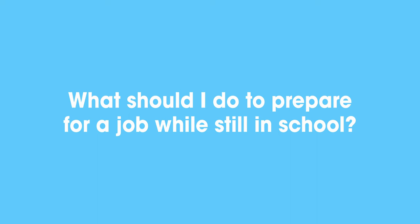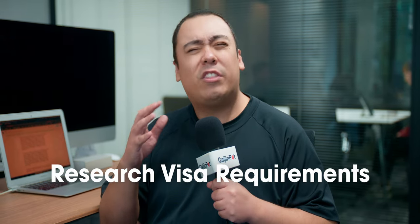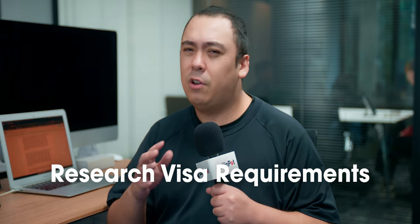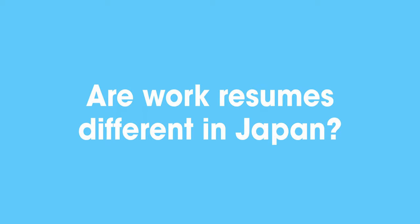What should I do to prepare for a job while still in school? To improve your chances of finding a job after you graduate, there are a few things you should do. The first and most important thing is to always be improving your Japanese. Next, research what the visa requirements are going to be for a job so you're not caught off guard. While you're still in school, make use of everything available — join a club to gain skills or network with people who could help you find a job. Many schools also have relationships with different companies that you can use to get an internship.